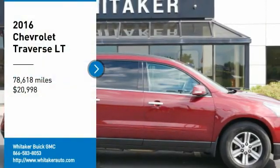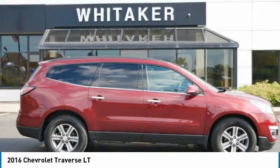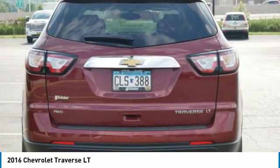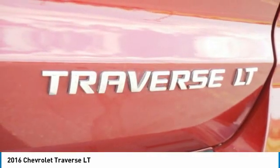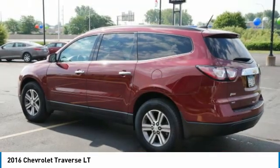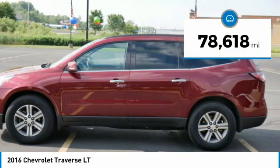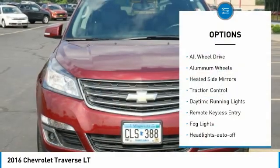Stop by and take a look at the 2016 Chevy Traverse. The Chevy Traverse is more stylish than minivans and far more fuel and space efficient than truck-based SUVs. Crossovers like the Traverse are excellent family vehicles, and it is priced below $25,000. This vehicle has less than 80,000 miles. Here are some of this vehicle's great options.